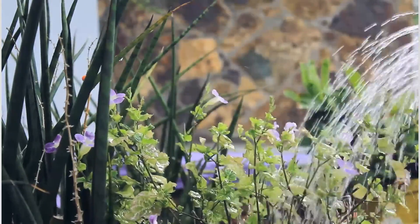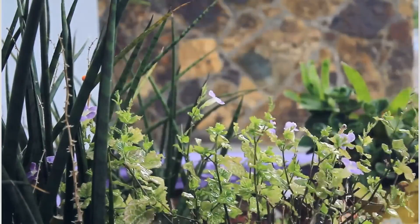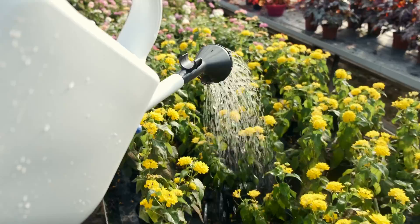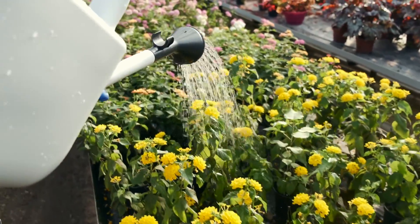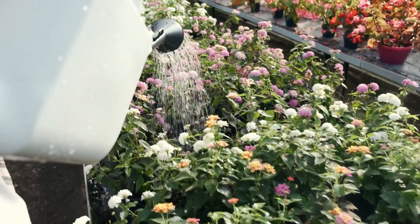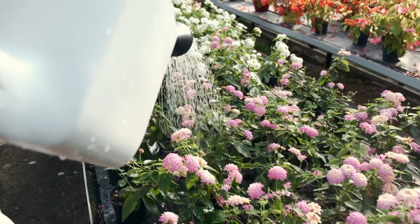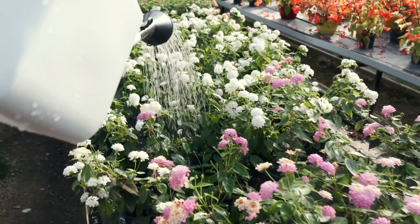Using RO water for watering your plants will make it necessary for you to fertilize your plant on a regular basis to replenish those lost minerals, which can adversely affect the health and growth of your plant. I would not recommend using RO water for watering your plants — tap water, spring water, or well water may be far better than RO or distilled water.